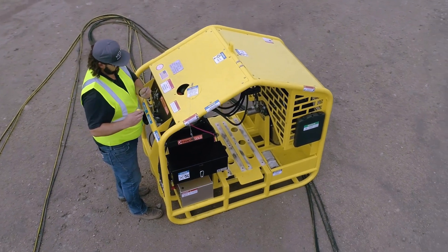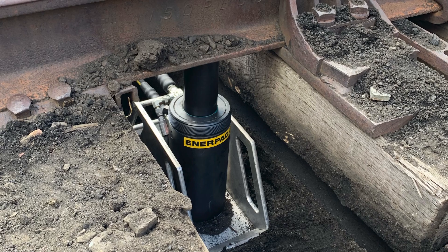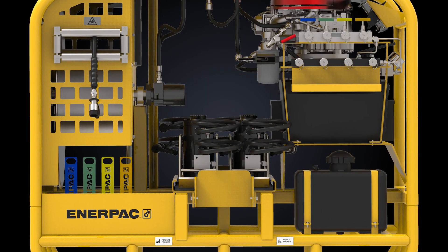It's easy to service and maintain with few moving parts. It lifts, levels, and holds during the on-track tamping process. With four 62-ton jacks lifting and holding 248 tons, a lift can briefly pause for on-track equipment to pass with proper safety protocols.